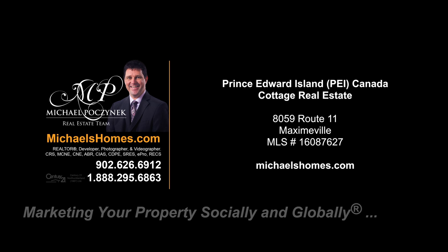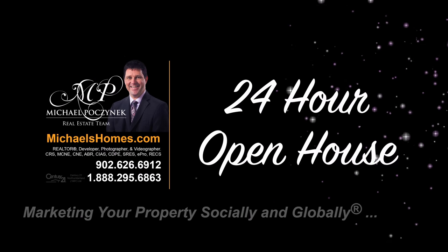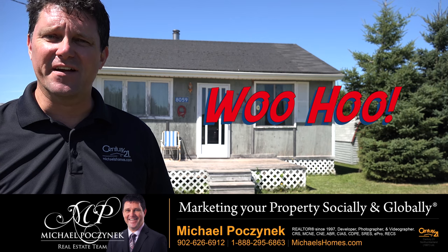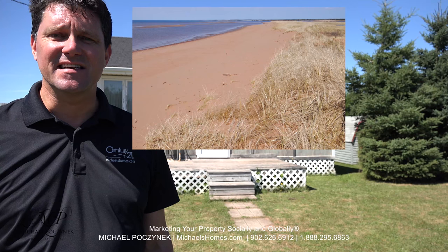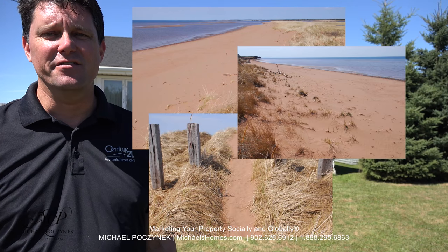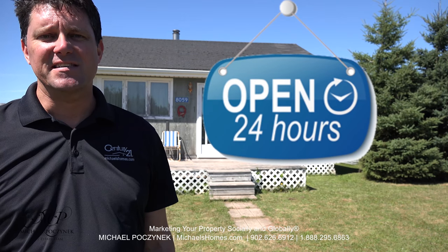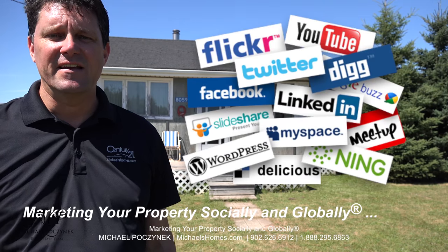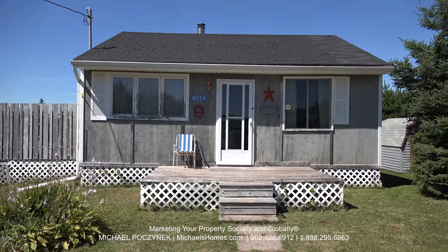Hello and welcome to Michael's Homes HD, Prince Edward Island's number one source for high-definition real estate video. Welcome to your new Prince Edward Island bargain cottage — it's under $40,000 Canadian, and you've got access to one of the nicest, whitest, sandiest beaches complete with sand dunes you'll ever see. Welcome to my 24-hour open house. I'm Michael Posnick with Century 21 Northumberland, marketing your property socially and globally. Today we're looking at a cottage in Maximville, just west of Summerside.